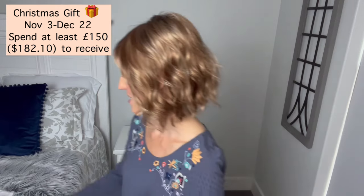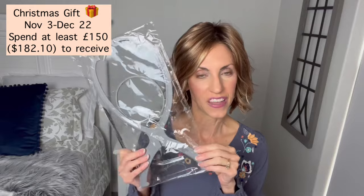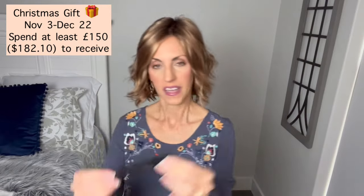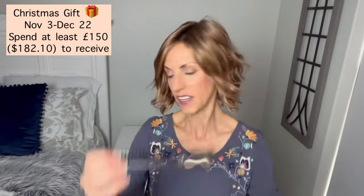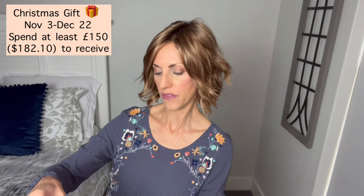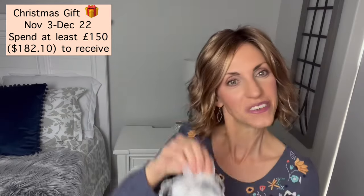With your wig purchase you will receive a nice wig stand — I use these for drying and also to store some of my wigs — a very nice comb with a pick on the end, and a little sampler of the Ellen Villa shampoo and balm. Really nice little extras that they're offering as a Christmas gift.